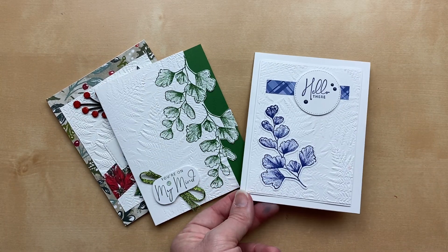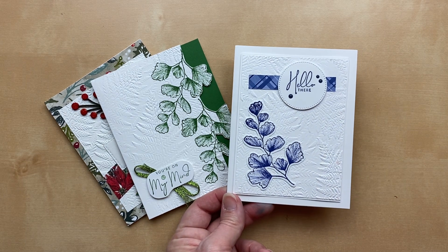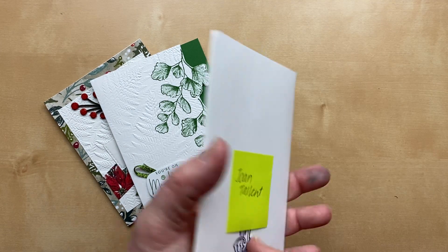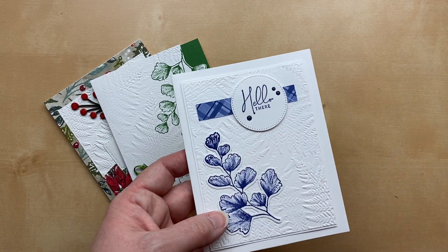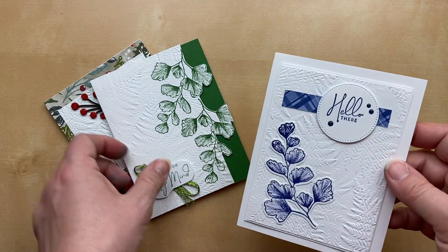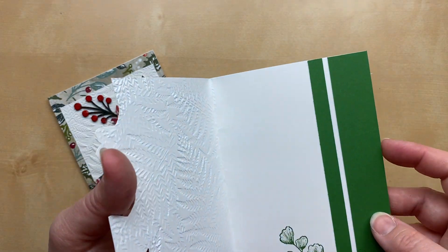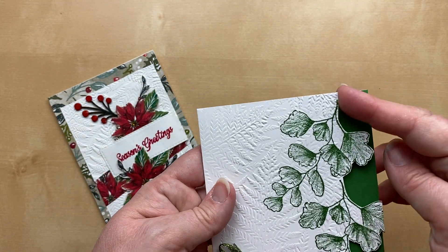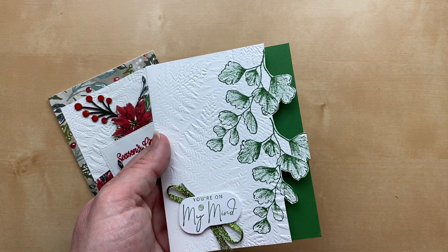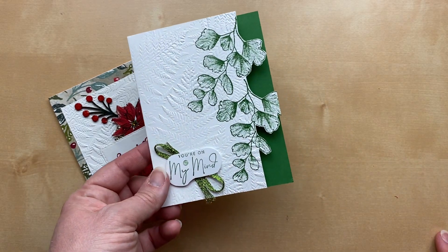Next, two cards that use the fern folder with the Nature's Prints Stamp & Satin bundle from the annual catalog — that's where you'll find the Fern 3D embossing folder. Beautiful monochromatic cards: the first from Joan Talent using Starry Sky, another new in-color, with a classic white-on-white look. The second from Joe Williams, who fussy-cut the edges to allow those ferns to pop against a green background on the inside. What a great card, Joe!